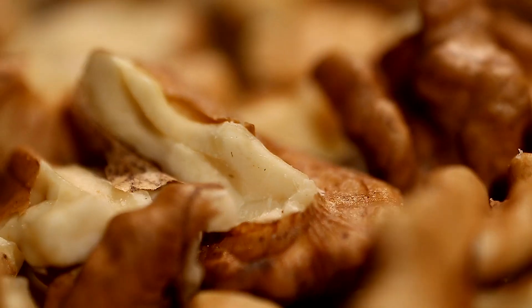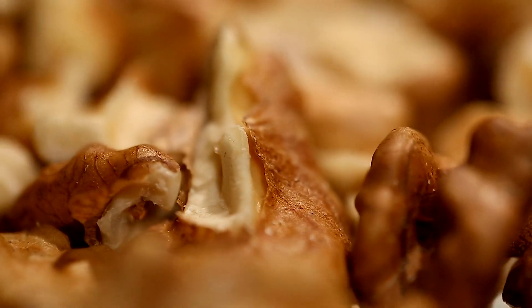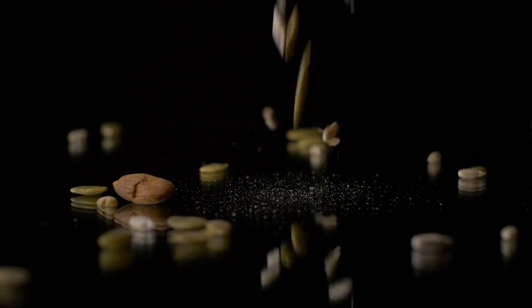Next on the list is nuts. Almonds, walnuts, and other nuts are packed with heart-healthy fats, protein, and fiber. Snack on a handful of nuts each day to help lower your cholesterol.